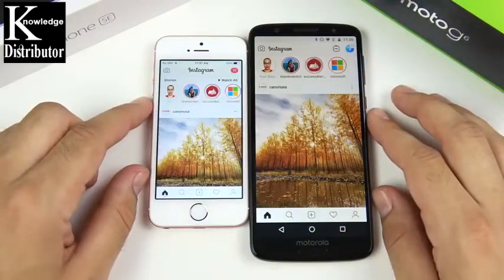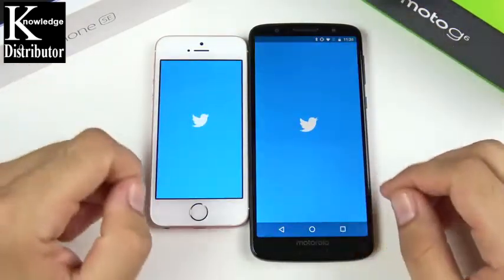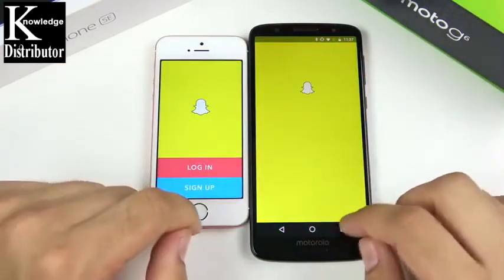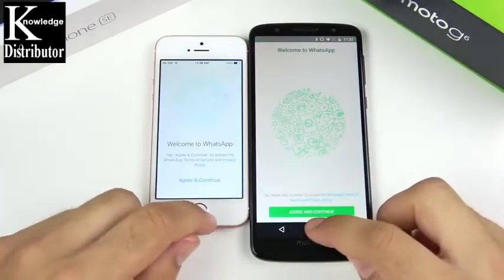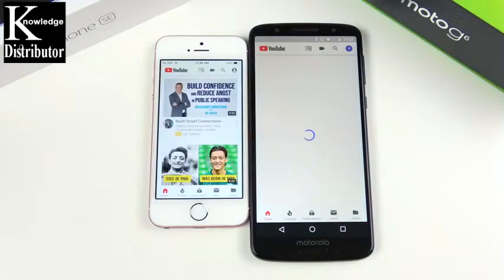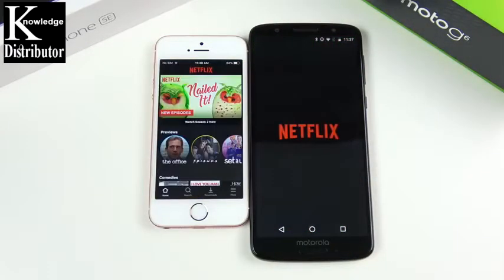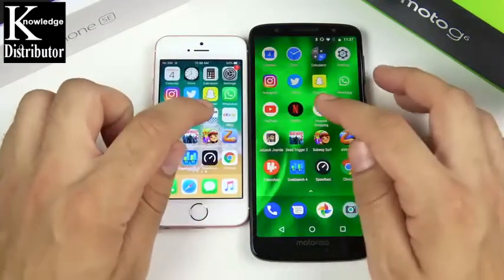Into Instagram — that one was pretty close, you'll have to call that one down below. Twitter — that looked like the SE to me. Snapchat — first on the left. WhatsApp — again on the left. YouTube — on the left again. They do have a Moto G6 Plus but it's not available in the US. That one has a Snapdragon 630 CPU which would probably be closer. Into Netflix — the SE is winning so far on most of these apps.